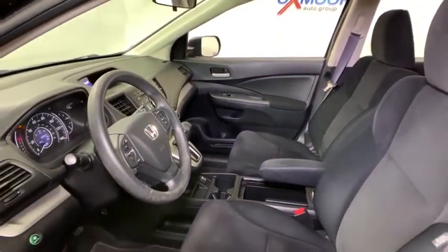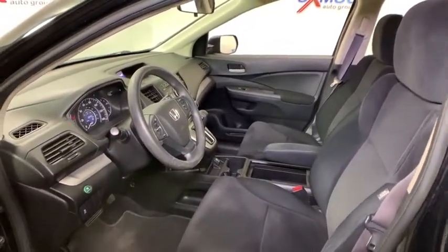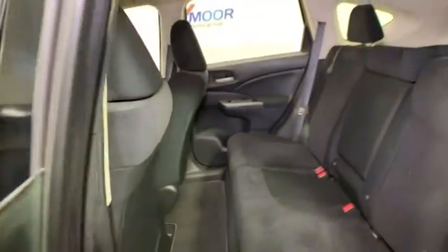Remote keyless entry, tachometer, panic alarm, overhead console, brake assist, rear window wiper, cloth seat trim, driver vanity mirror, front reading lamps.